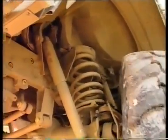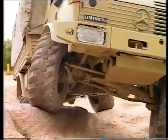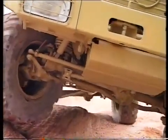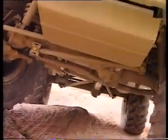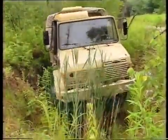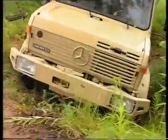Coil spring suspension with shock absorbers on all wheels gives the Unimog sufficient balance in the most difficult driving conditions. The exceptionally long pitch of spring guarantees ground holding by all wheels even on the most difficult terrain.